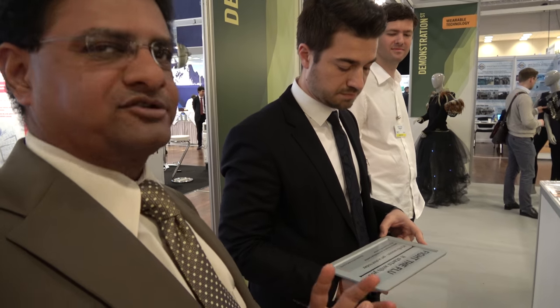Hi, I'm Sri Peruvimba for VisionAct. This is VisionAct CEO Matej Zala. We're going to talk to you about some new applications using electronic paper.